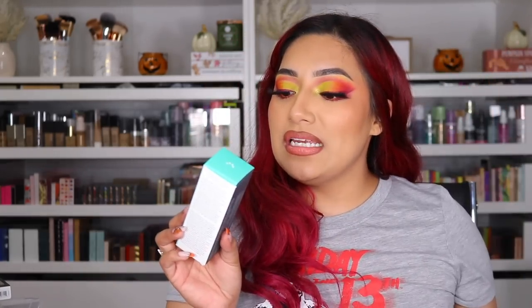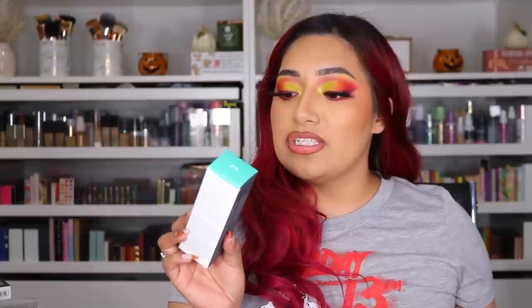Next package is from Drunk Elephant. They sent me a restock of their Protini — this is absolutely amazing. You definitely need it if you're looking for a high-end moisturizer. I literally just finished up the big one and now I got a new one. They also sent me their Protini Power Peptide Resurf Serum — we're using them together. So excited. Thank you so much to Drunk Elephant.